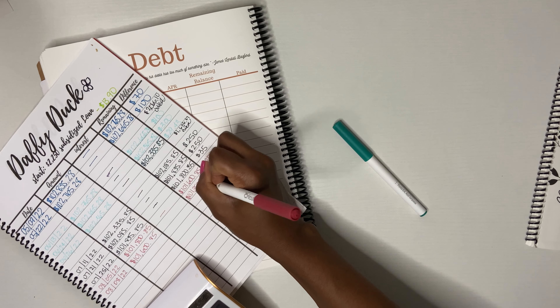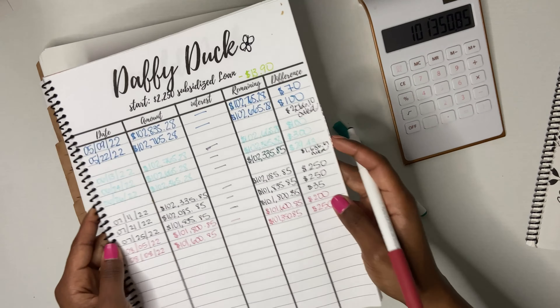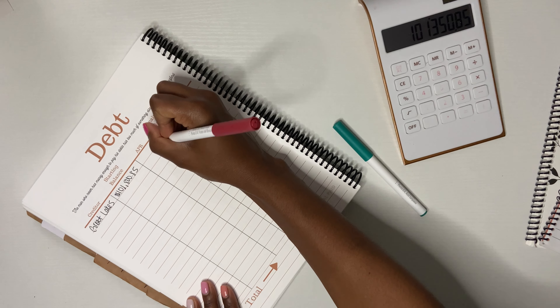Ladies and gentlemen, this is where she is. I have $101,350.85 currently owed on my student loans. I know a lot of you are probably thinking that is not a lot, but I am very proud of myself.